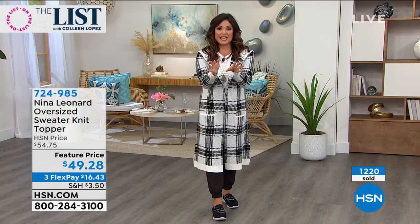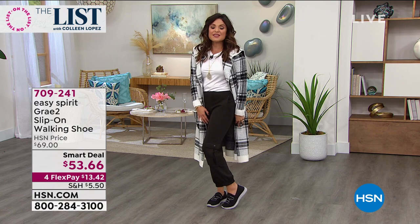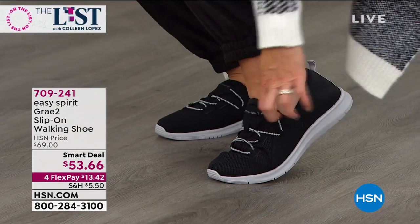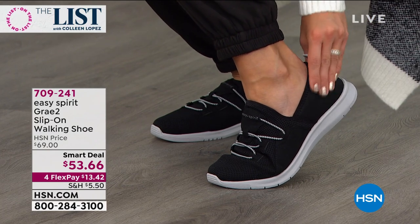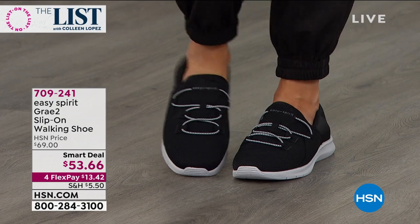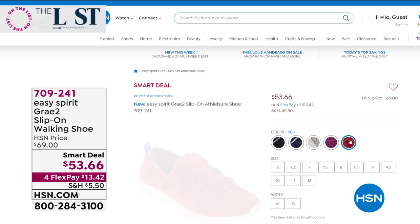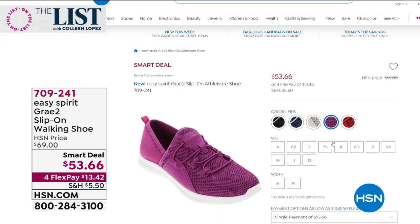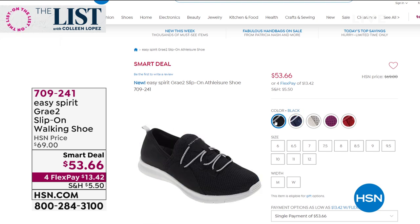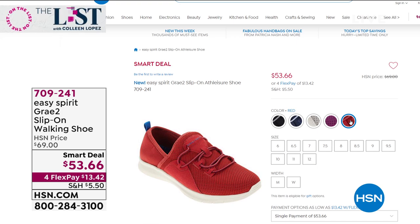Loving the conversation on Facebook - by participating you're entered to win a $25 gift card at the end of the show. Also still to come - did you see these great slip-on shoes? These are from Easy Spirit, called the Gray 2. You slip it right on - you've got these great little bungee cords and it's all different fabrications. This is almost like a scuba knit. You've got a mesh here so it stretches and forms to your feet. They give you a nice hold but they're not tight, and they're just adorable.